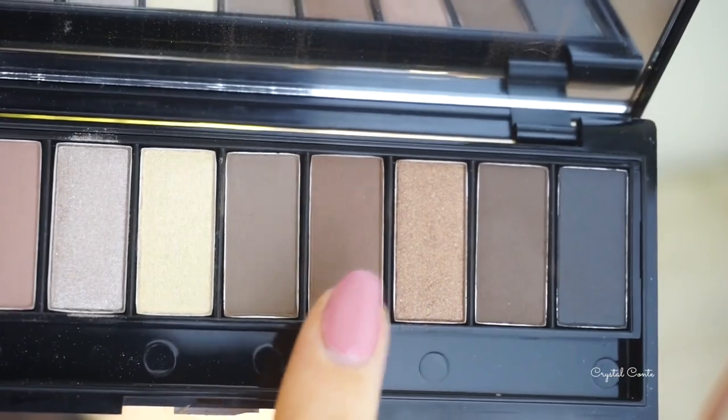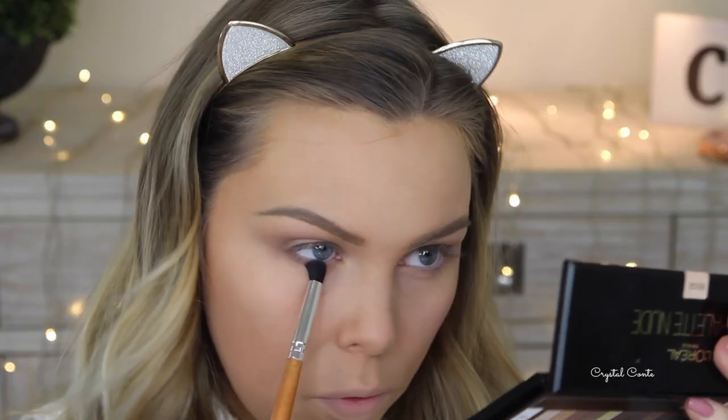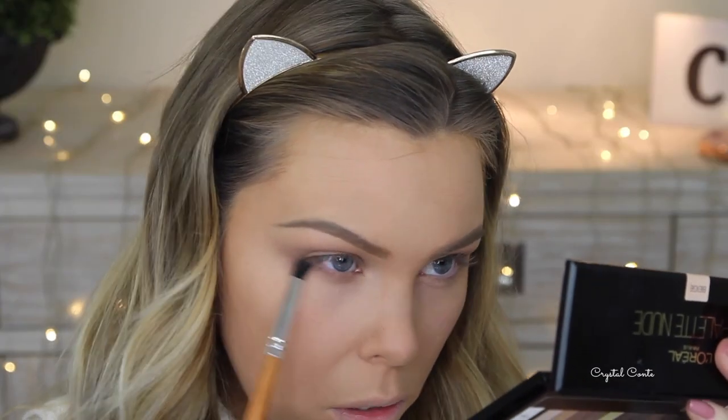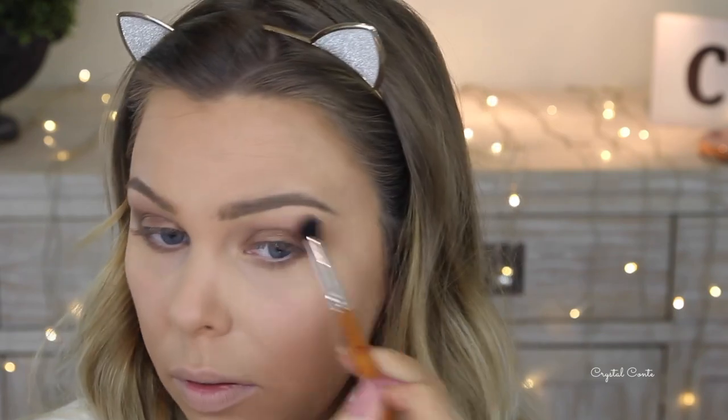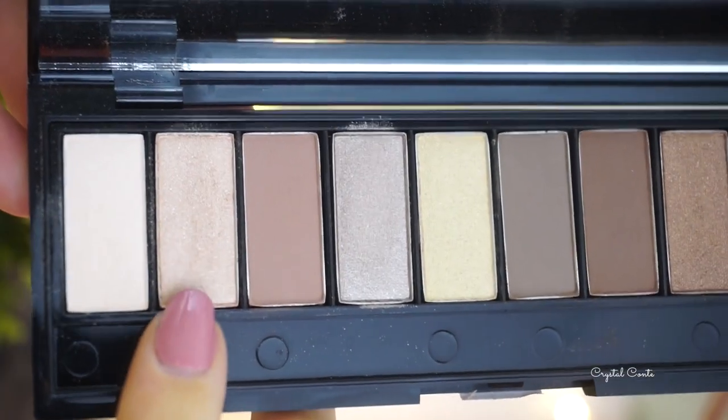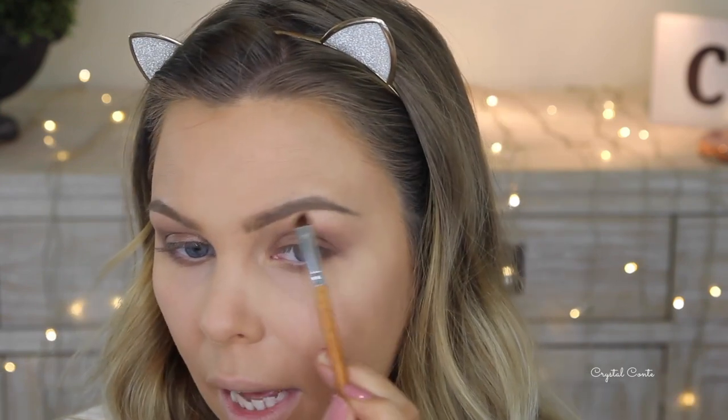On the lower lash line I'm taking this color on the more defined fluffy brush, making sure everything is blended out. Next I'm taking this champagne color and just highlighting the brow bone and inner corner.